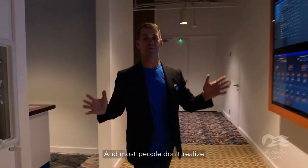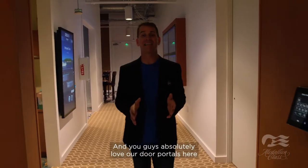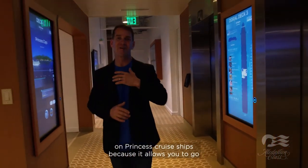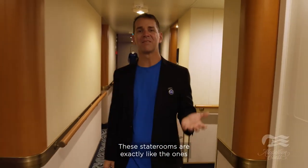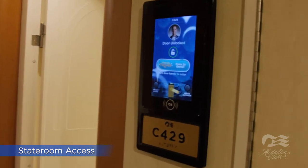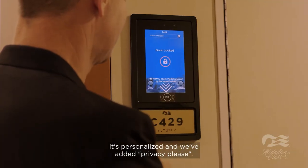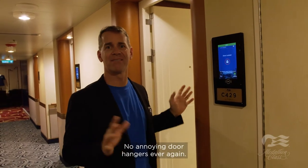Most people don't realize that going in and out of your stateroom is your most frequent experience on a cruise ship. You'll love our door portals here on Princess cruise ships — they allow you to go in and out of your stateroom completely effortlessly. Not only is it effortless, it's personalized, and we've added a privacy please feature or the ability to request service straight from your door portal. No annoying door hangers ever again.